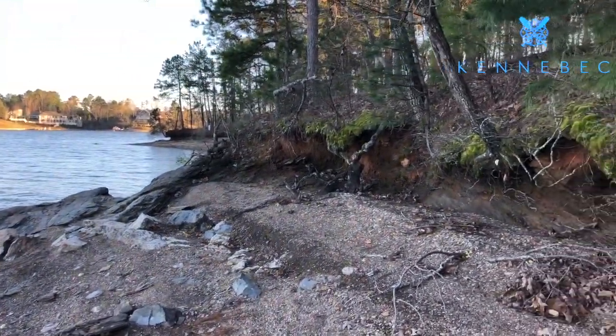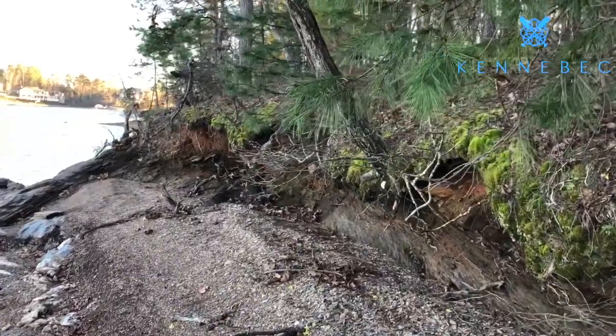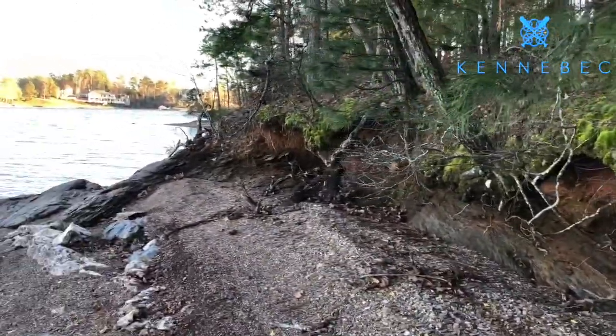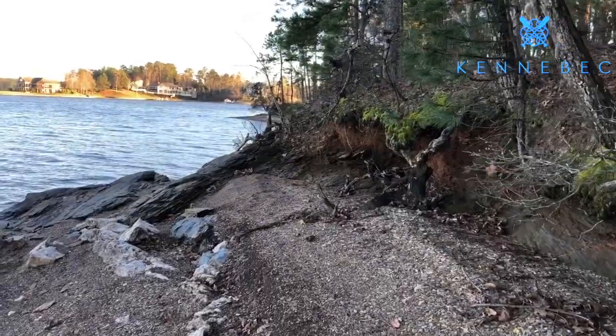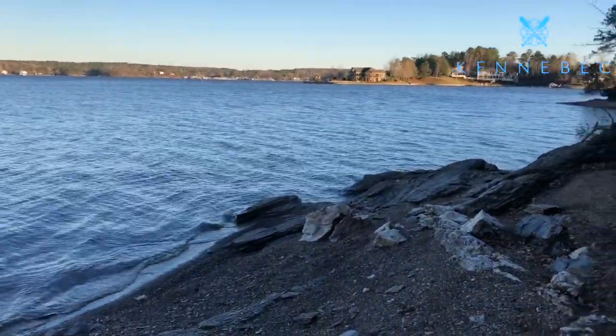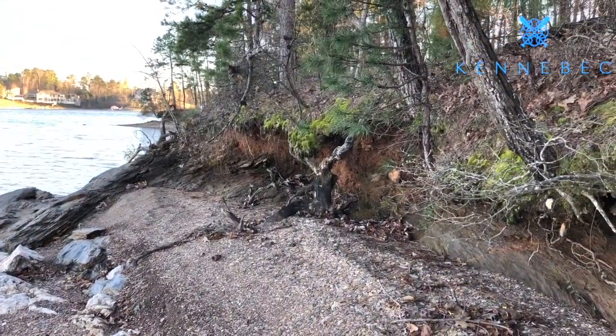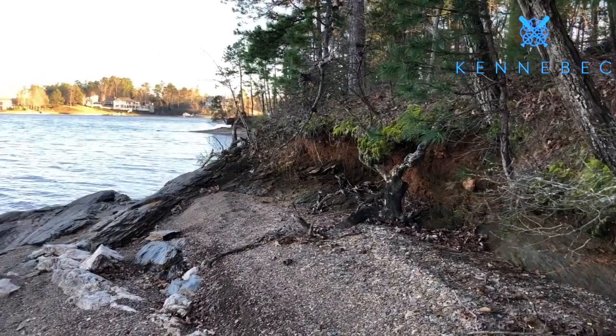This might be called a 'before' look — what an area looks like before somebody's come in and done a seawall. You can see it's normally about two or three feet deep right here and then it naturally slopes on down into the lake bed. This might be a spot where somebody would come in and do a seawall, but I just wanted to give you a before shot.